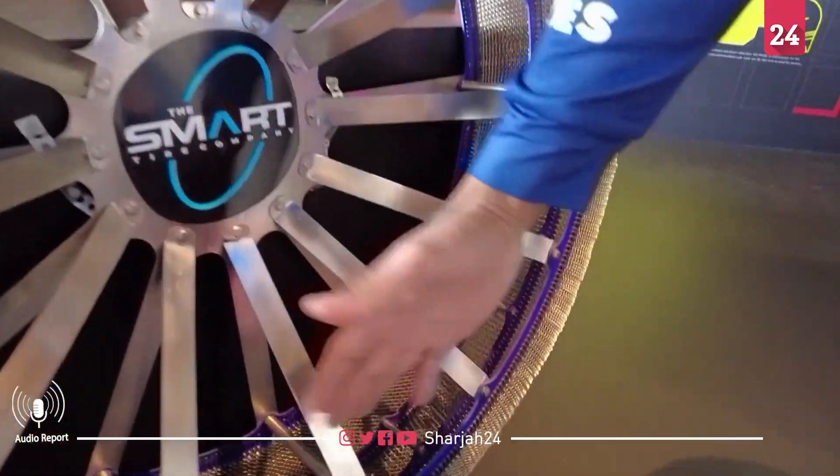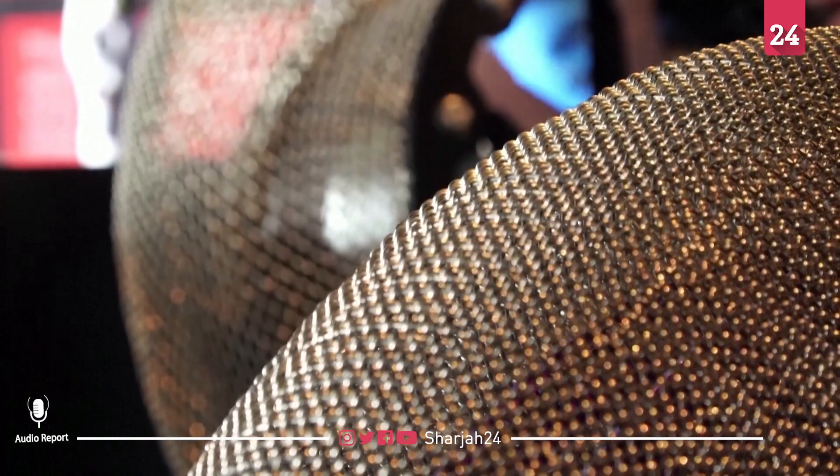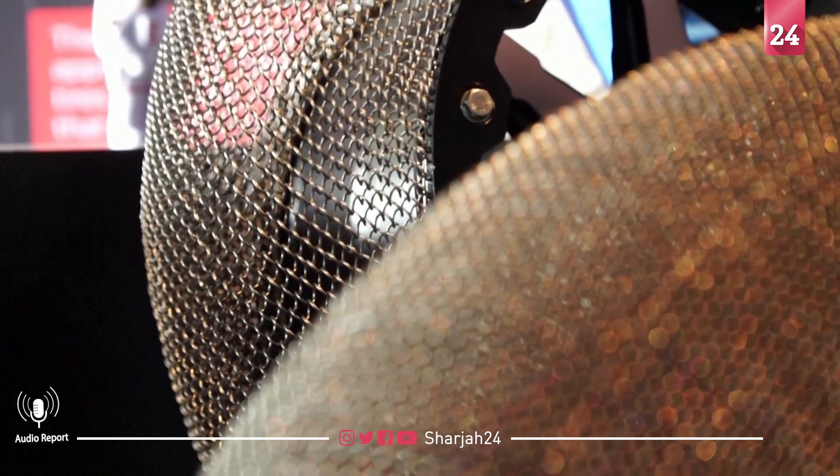It dispenses it evenly, which is unlike any other tire. What makes Shape Memory Alloy so special is it's like a super-elastic material — a very flexible, lightweight metal that's elastic like rubber but strong like titanium.